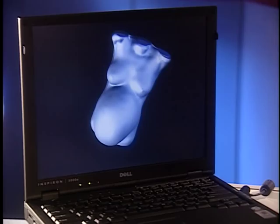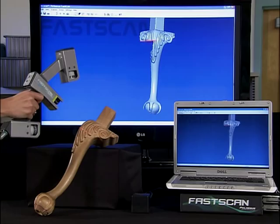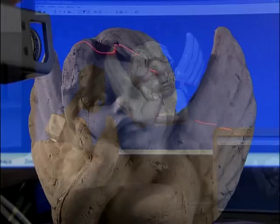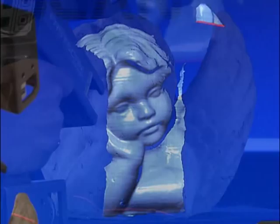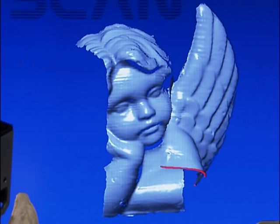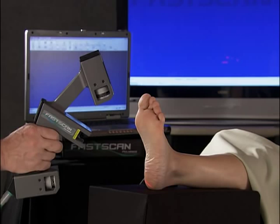3D models are created using Paul Hemus' revolutionary non-contact Fascan wand, equipped with either one or two cameras. This lightweight device projects a sweep of laser light on the object, allowing onboard CCD cameras to precisely record multiple slices of three-dimensional space. As you pass the wand across the surface of the object, much like spray painting, Fascan's exclusive software stitches together an exact 3D model in real time.